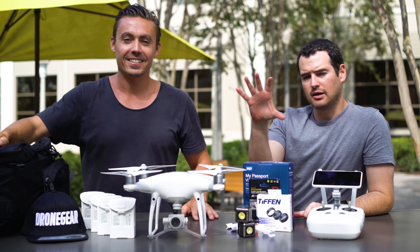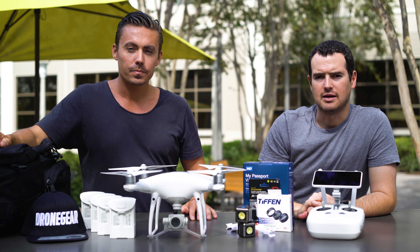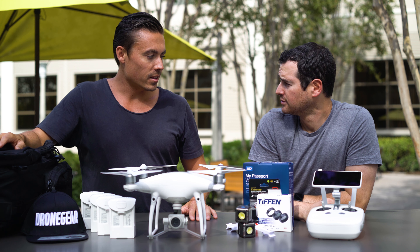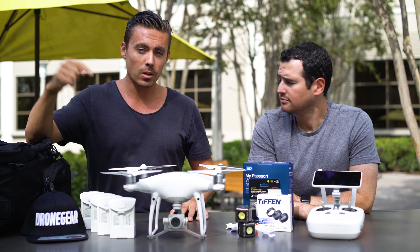So if you guys want to enter, the link down below will take you to technobuffalo.com — there'll be a widget there. You can enter a ton of different ways, but mostly subscribe to Drone Gear because they're awesome and you should. Thank you for this opportunity. We're going to send this anywhere in the world, so guys, hit the link down below.